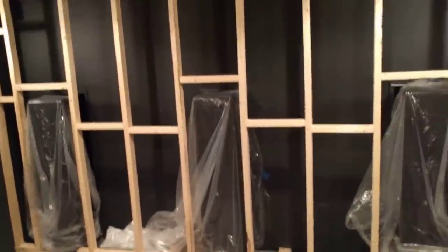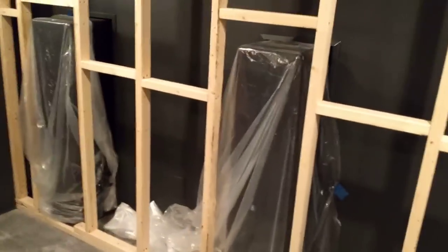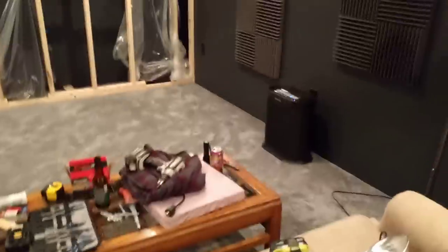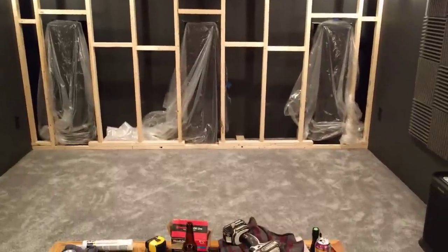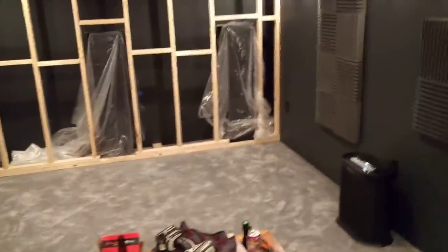Framing is done — got this done a little bit every day after work. I used 2x3s instead of 2x4s to save that extra bit of space. It's very sturdy, mounted into the bottom sill plate, with molly bolts into the wall and ceiling since there were no studs to attach to. The speakers are all toed in on the left and right — initially they were flush to the wall and it sounded bad, so we carved into the bottom sill plate to allow the extra depth for toe-in.